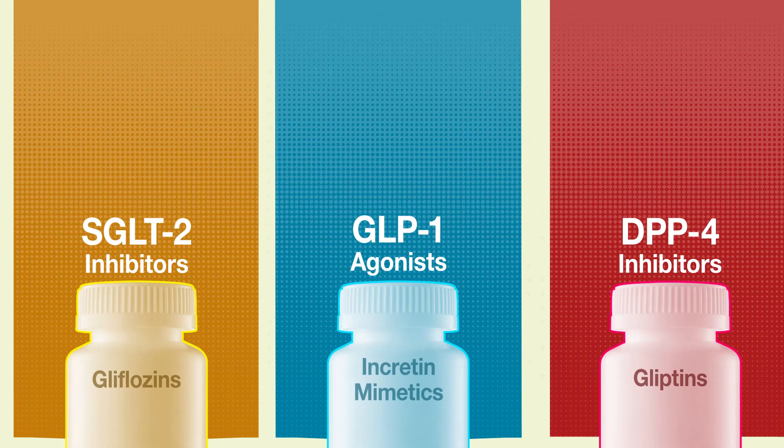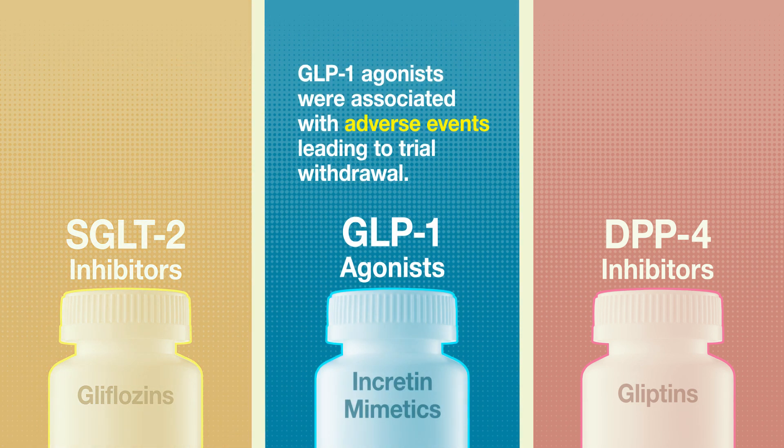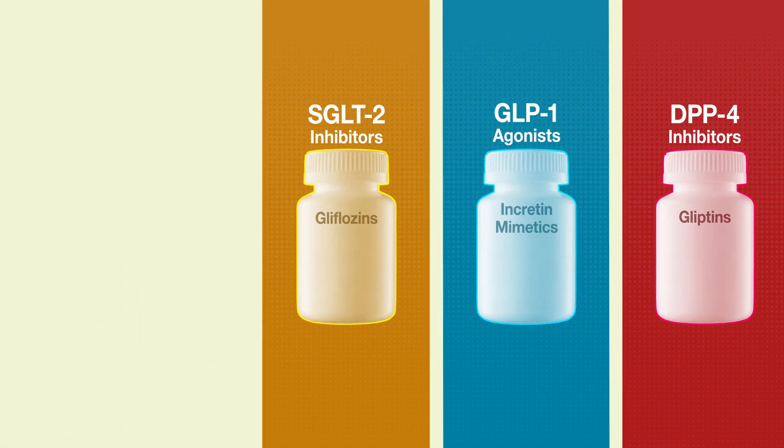Each drug class had associated risks. SGLT2 inhibitors were associated with increased risk of genital skin infections, mostly mycoses. GLP-1 agonists were associated with adverse events leading to trial withdrawal. DPP-4 inhibitors were associated with increased risk of pancreatitis and retinopathy. Based on these findings,